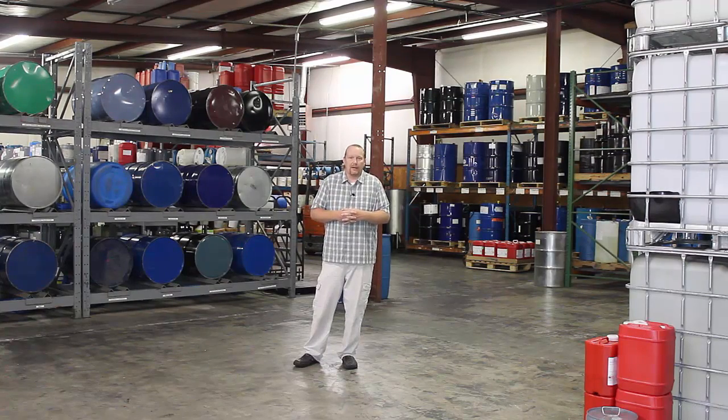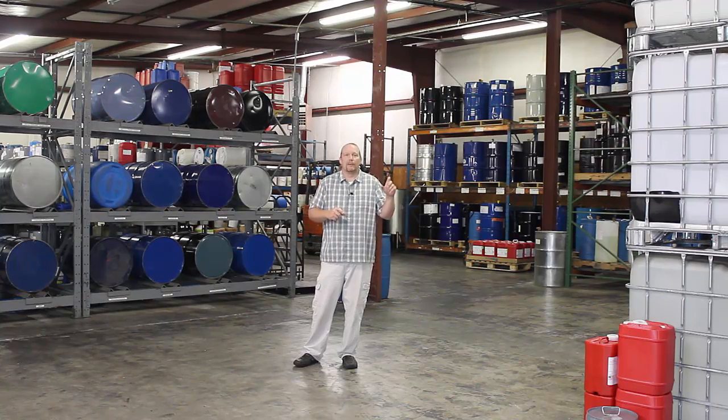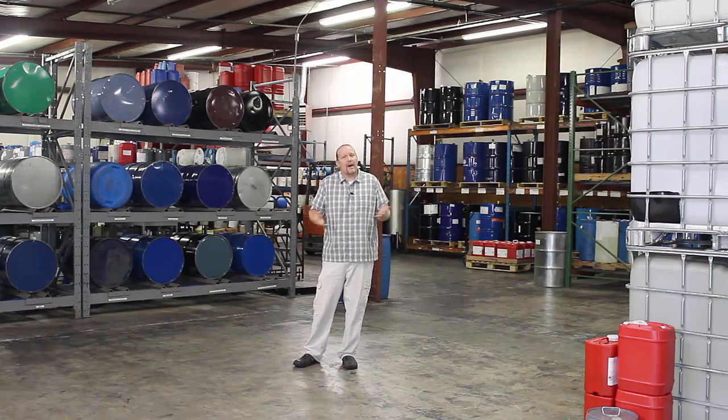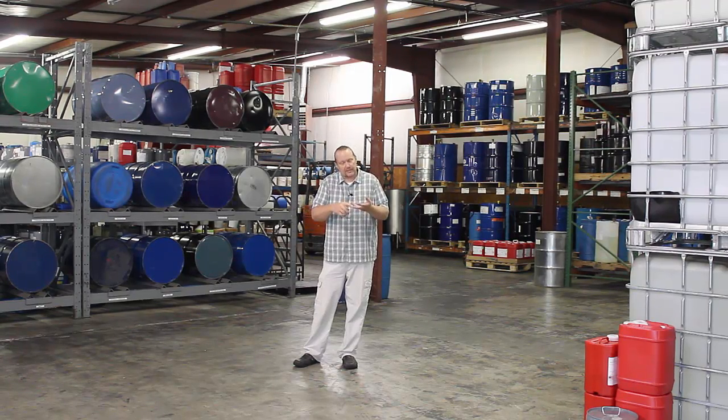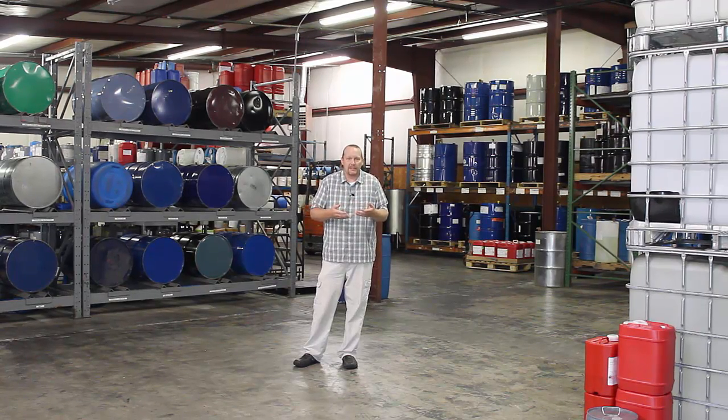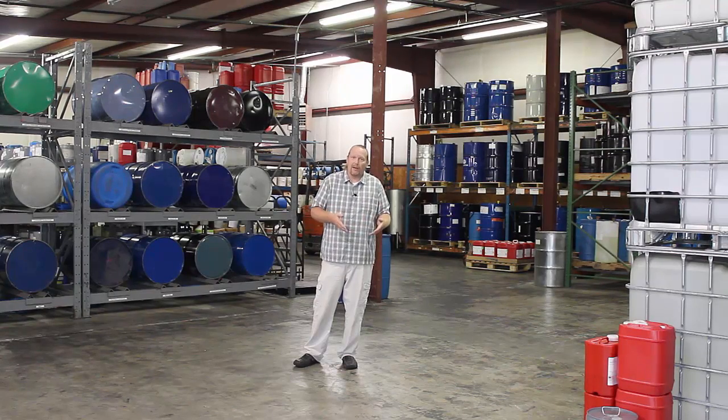You would go in there and tell QC: I just finished this batch for Bubba's Candle Company, or this batch for this hair care product. They would test it — a pass/fail scenario — running all their tests: color, refract, specific gravity. Depending on that outcome, they knew exactly what chemicals you put in and in what amount.